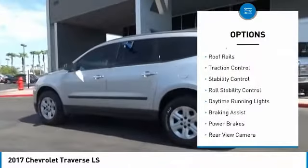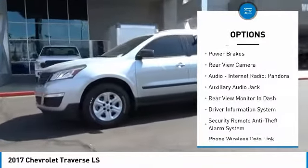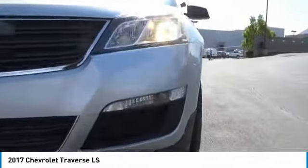Here are some of this vehicle's great options: rear spoiler, roof rails, traction control, stability control, roll stability control, daytime running lights, braking assist, power brakes, rear view camera, audio, internet radio, and Pandora.